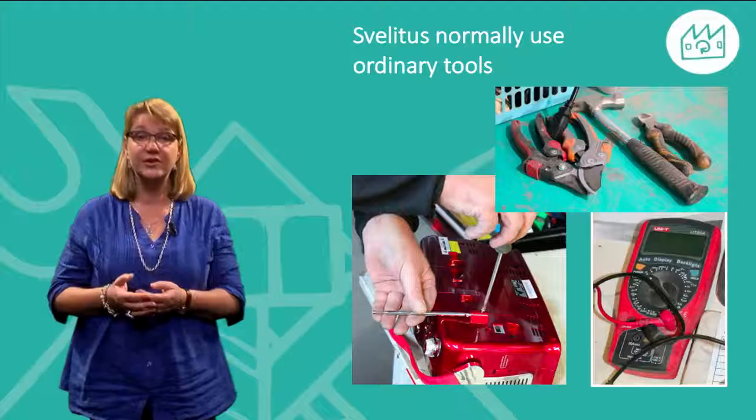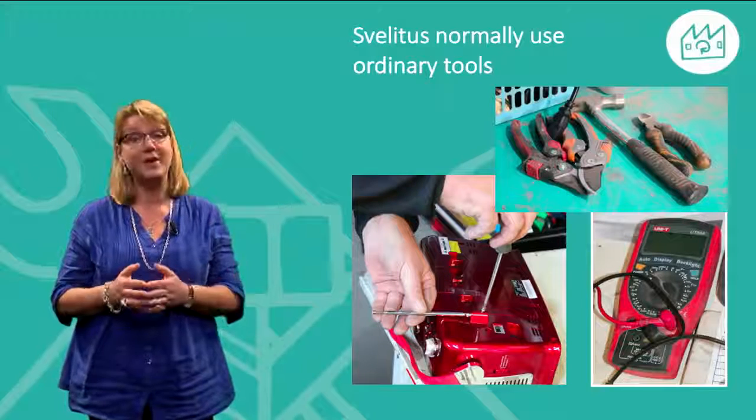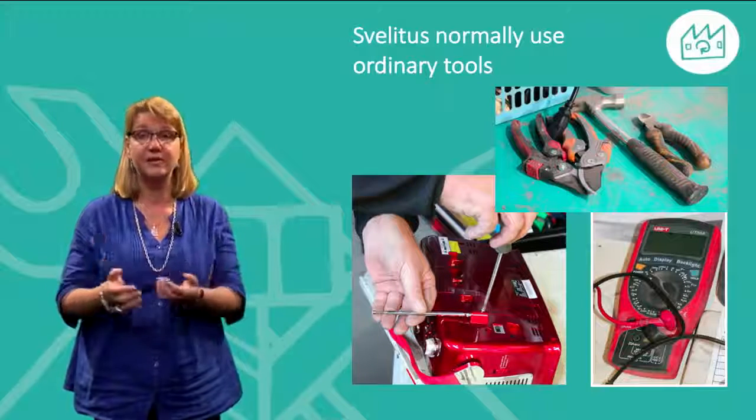Svelitus normally use ordinary tools, here for example when replacing a broken antenna on a radio.